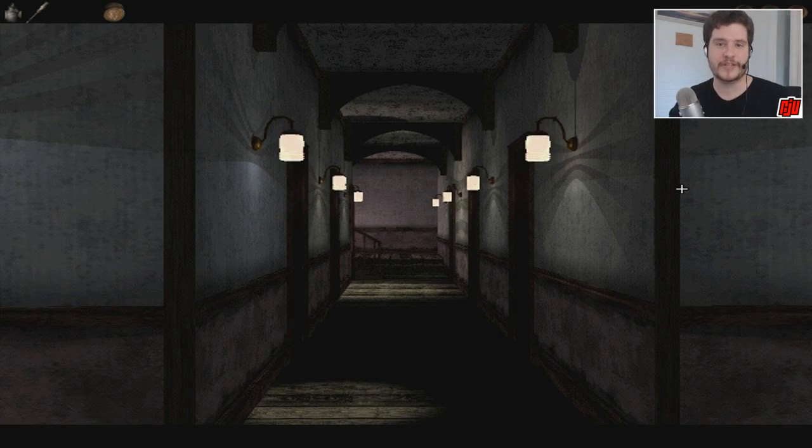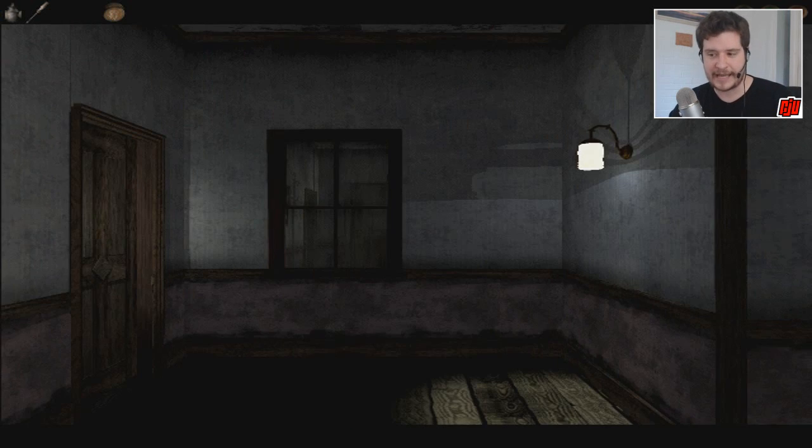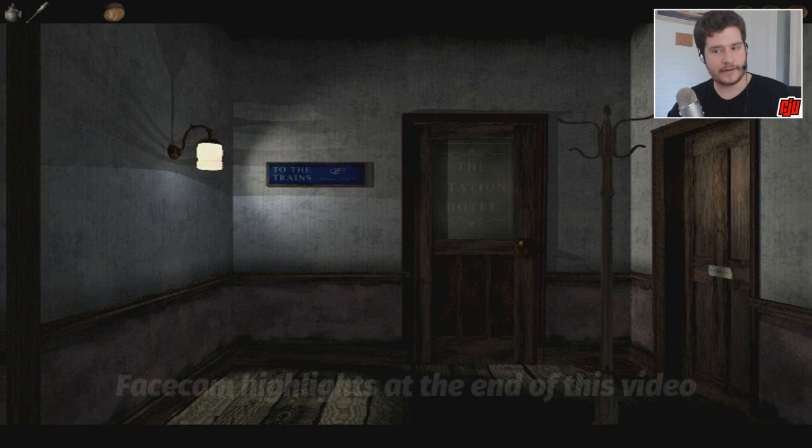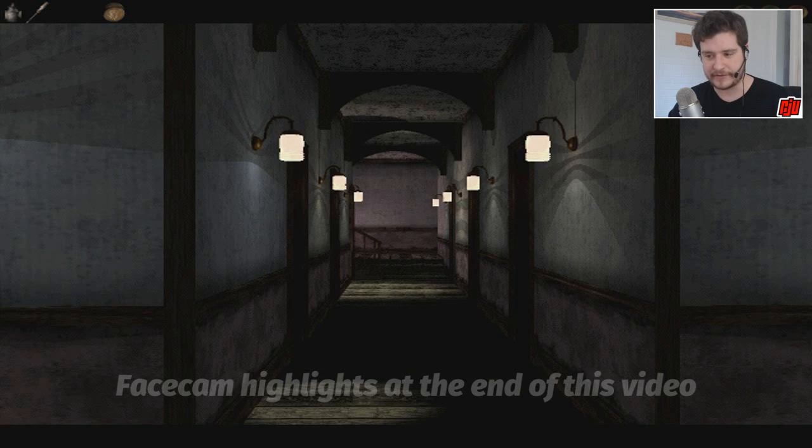Hello everyone, and welcome back to Darkfall: The Journal. This is part two, and thank you very much for the support on part one — it means a lot. We need to explore the station hotel, and we also need to look out for a silver teapot with a key inside it, because Nigel Danvers himself asked me to do that, so I'll keep an eye out for that.